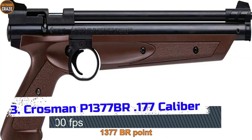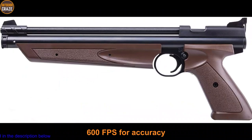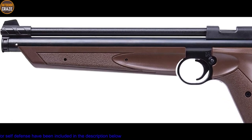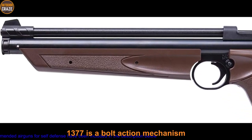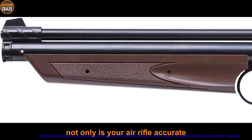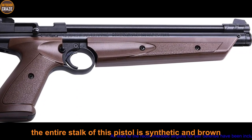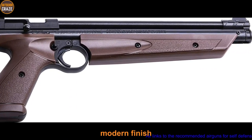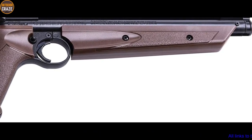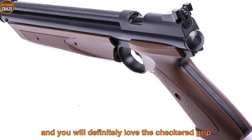Number 3: Crosman P1377 BR .177 caliber pellet air pistol, 600 FPS. For accuracy, the Crosman P1377 BR .177 will not disappoint. It features a bolt-action mechanism and a rifled steel barrel, ensuring not only accuracy but also range. The entire stock is synthetic and brown with a sleek modern finish. Note that the barrel length is a bit short at 10.25 inches, so do not expect extraordinary performance, but you will definitely love the checkered grip and pump handle, which makes handling the air gun a breeze.